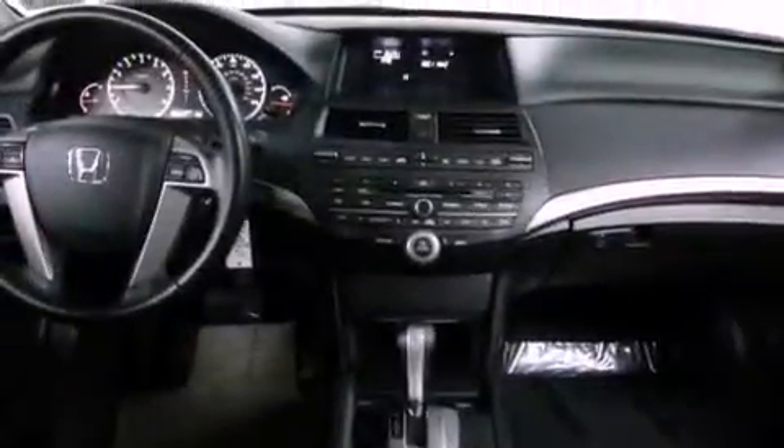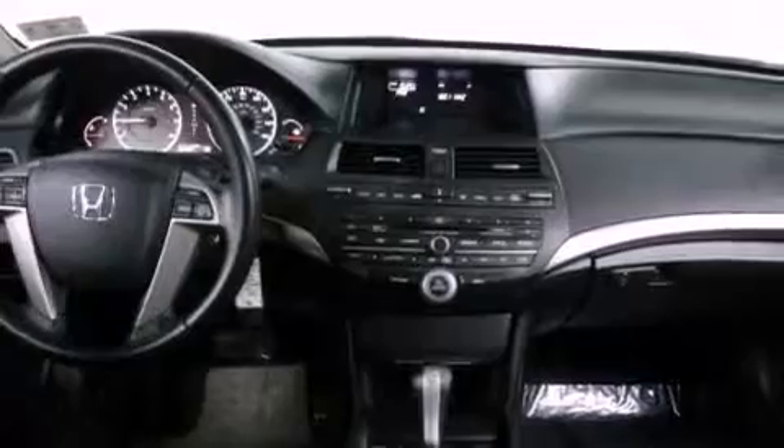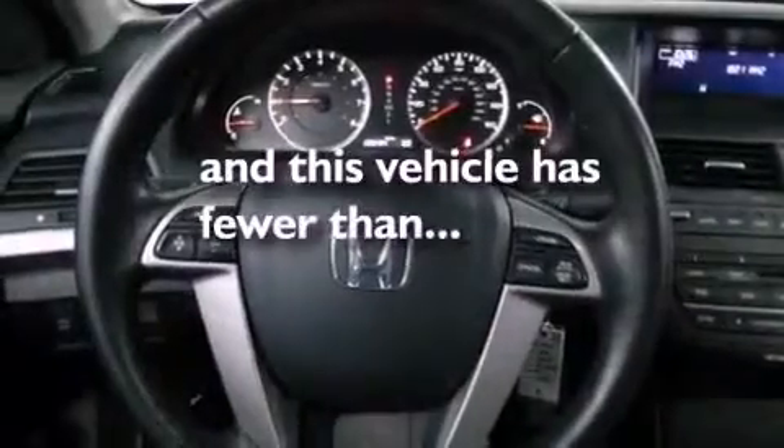An anti-lock braking system, side impact airbags, a rear window defroster, and this vehicle has less than 40,000 miles.